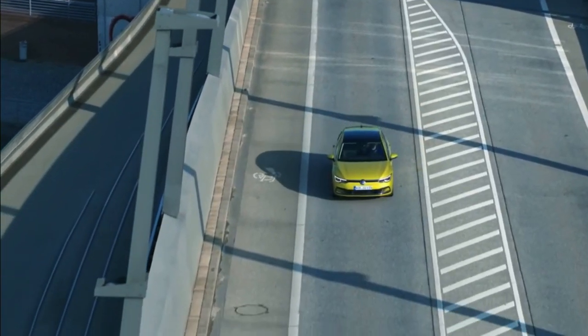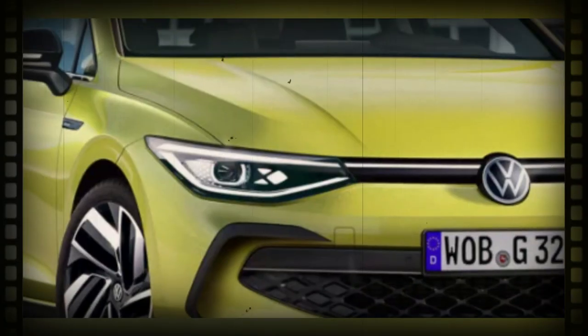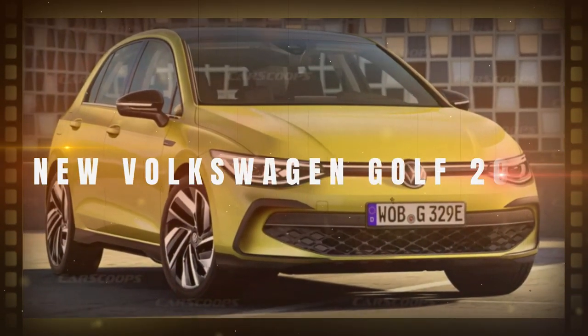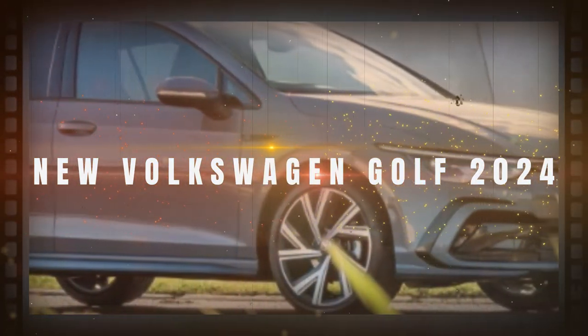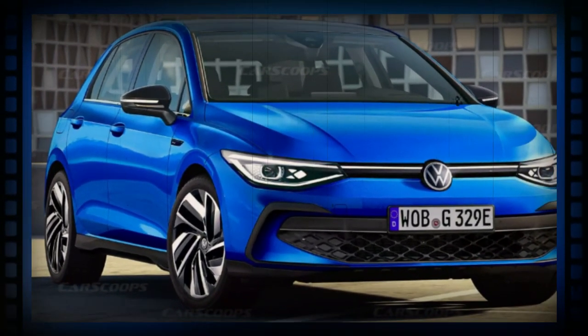Hey there, car enthusiasts! Get ready for some exciting news in the world of hatchbacks. The iconic Volkswagen Golf is about to undergo a major transformation. In today's video, we'll be diving into the upcoming changes and what they mean for this beloved German hatchback. So without further ado, let's get started.